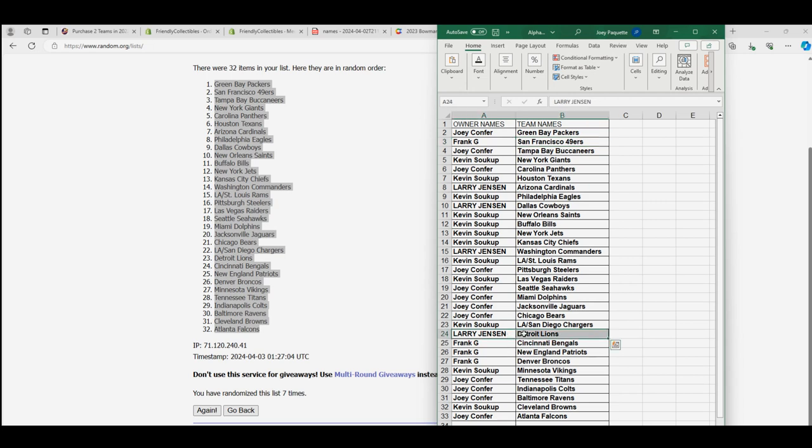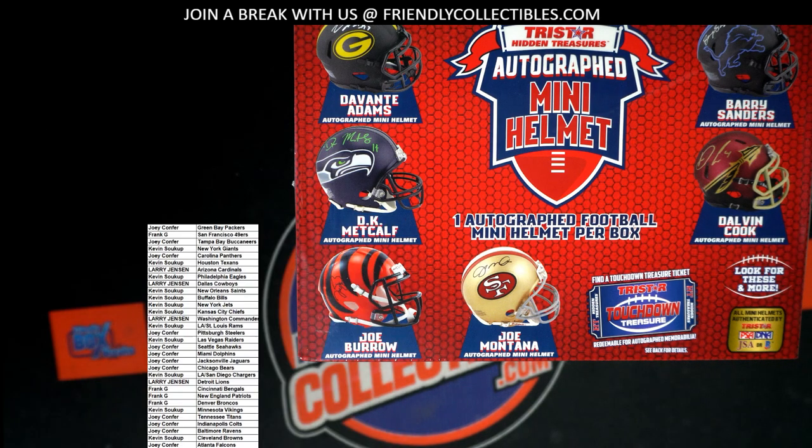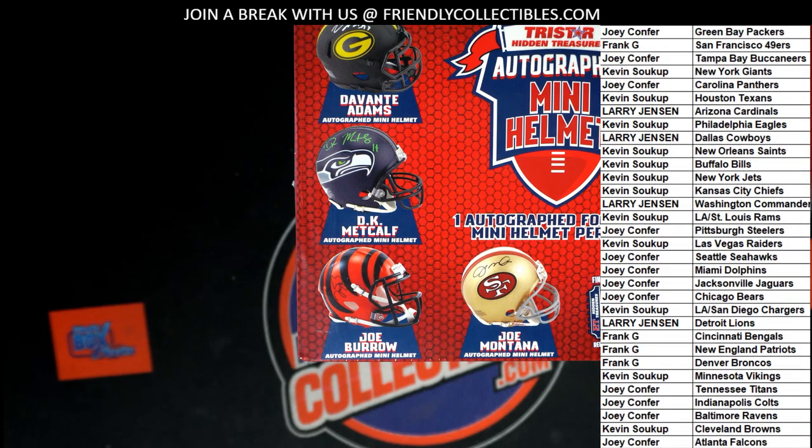Who's got Detroit — Barry Sanders? That's Larry J. Let's go! Also, if it's a college helmet of a current player, it goes to his current team. I'm looking at Dalvin Cook and thinking — I think he's with the Jets now.